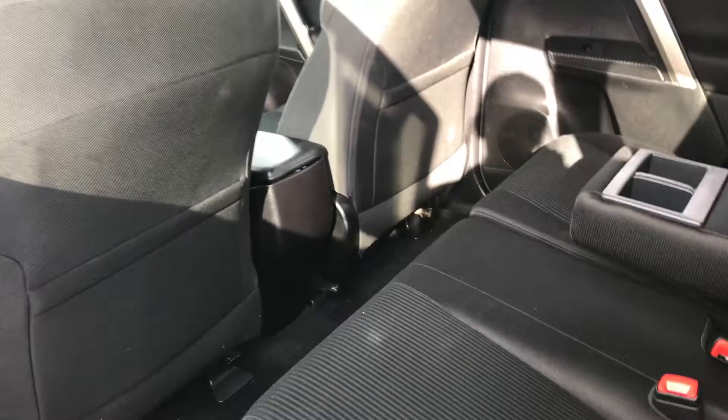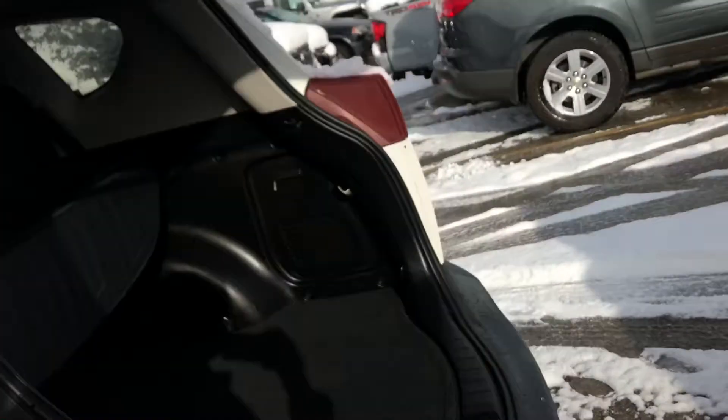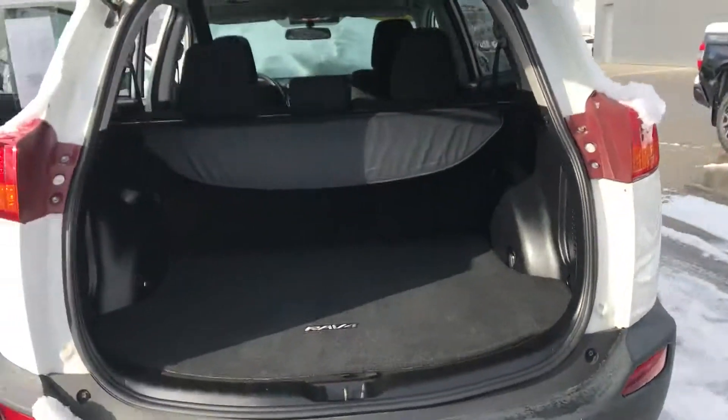Now onto the back of the vehicle — as you can see, your passengers will have a ton of leg and knee room back here. You also have two cup holders, and if you need extra space you can put these seats down.